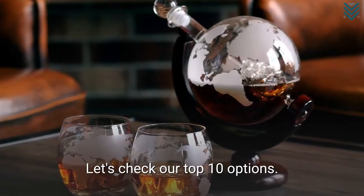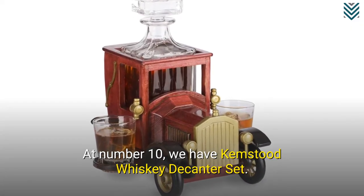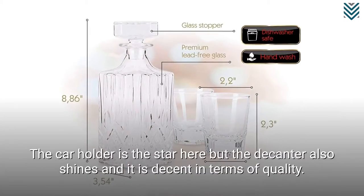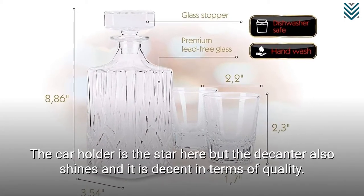Let's check our top 10 options. At number 10, we have Kempstød Whisky Decanter Set. The car holder is the star here, but the decanter also shines and it is decent in terms of quality.